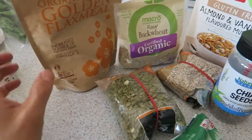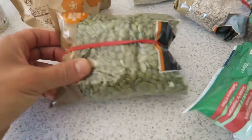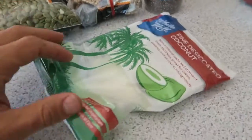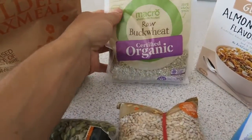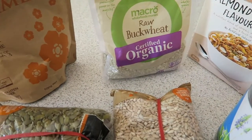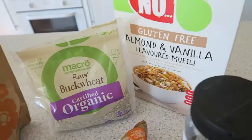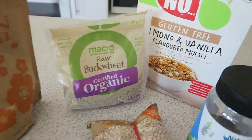On top of the smoothie base I put ground flax meal, pepita seeds, sunflower seeds, a little bit of chia seeds, desiccated coconut, and raw buckwheat grounds. I really like the buckwheat because it adds a bit of crunch. It's a gluten-free, vegan option — actually my girlfriend Bethany left it behind and I started using it to finish it up.